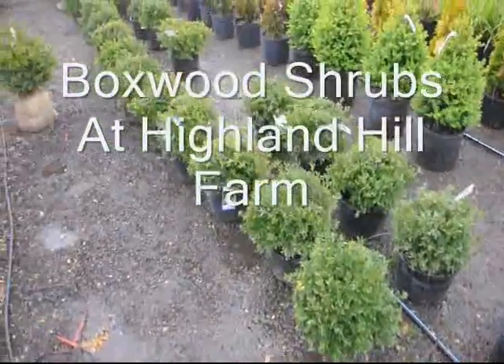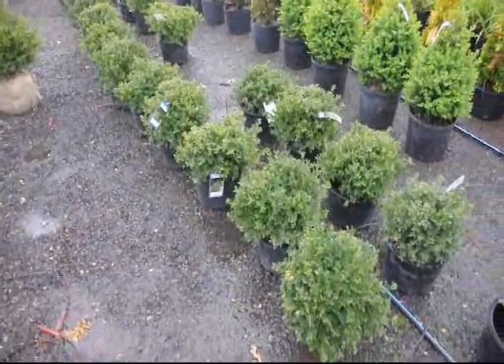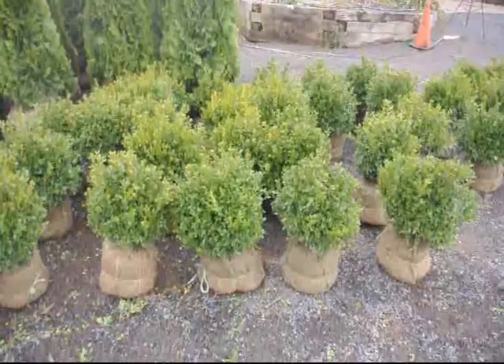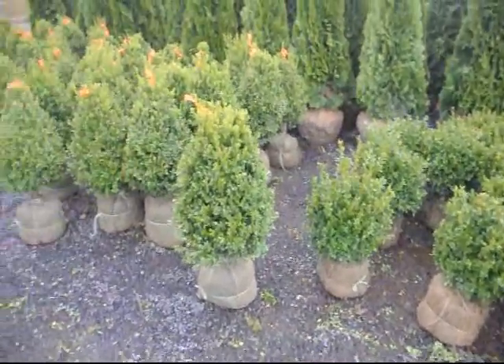Boxwoods are a hardy selection which will grow in full sun, but they prefer a partially shaded site. Boxwoods have been an important part of landscapes since the early colonial days.